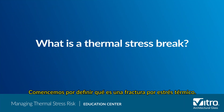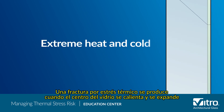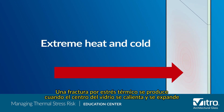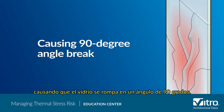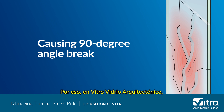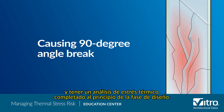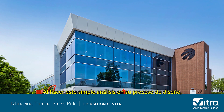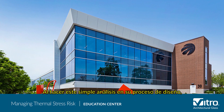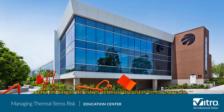Let's start by defining what a thermal stress break is. A thermal stress break occurs when the center of the glass heats up and expands while the glass edge remains cool, causing the glass to break at a 90-degree angle. That's why at Vitro Architectural Glass, we always recommend working closely with your fabricator and having a thermal stress analysis completed at the beginning of the design phase. By working this simple analysis into your design process, you can ensure you're getting the right glass for your project's anticipated thermal stress loads.